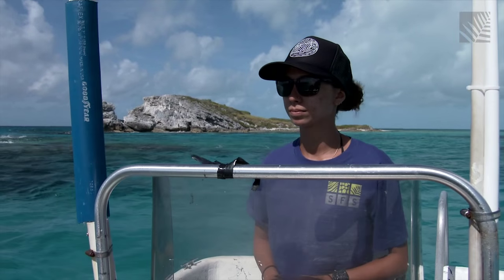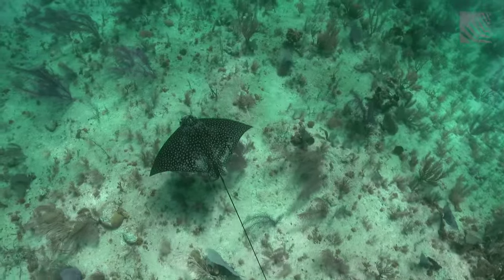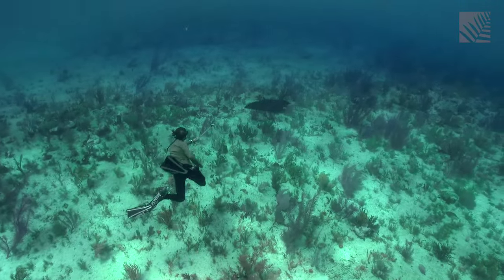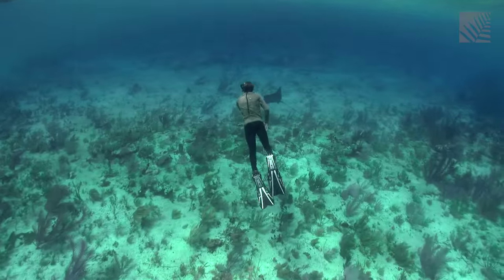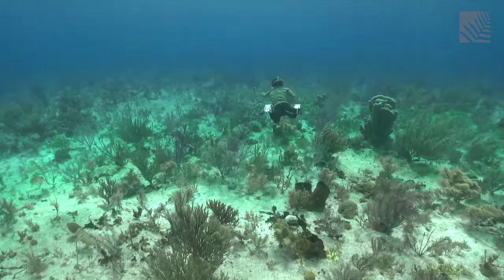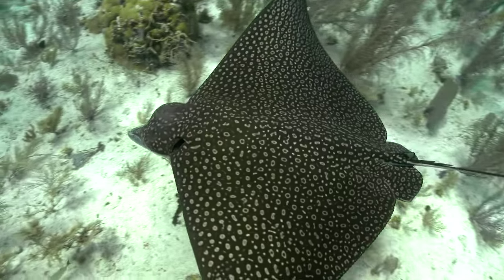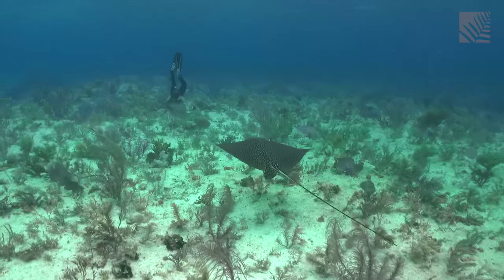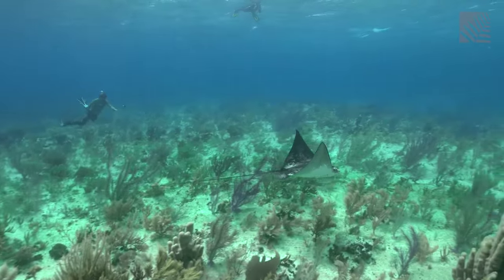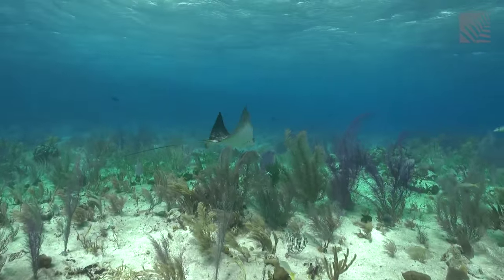Researchers at the School for Field Studies are also looking at a species related to sharks — the spotted eagle ray. Both sharks and rays belong to a subclass of fish called elasmobranchs that have a skeleton made of cartilage rather than bone. Spotted eagle rays are in high abundance in South Caicos. Intern Connor Burke freedives with a camera on a pole, attempting to get close enough to do photo identification of the rays based on their spot patterns, which are unique to each individual like fingerprints. He hopes to identify individual animals, learn the social structure of the eagle ray aggregations, and figure out if there's a pattern to their movements around the islands. All of this information can then be used to suggest conservation measures for the species.